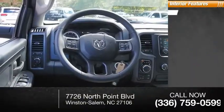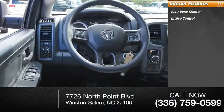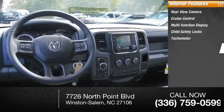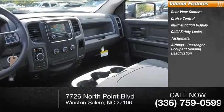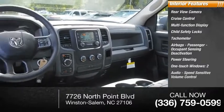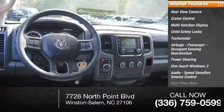Inside you'll find rear view camera, cruise control, multi-function display, child safety locks, tachometer, airbags, passenger occupant sensing deactivation, power steering, one-touch windows two, audio speed-sensitive volume control, and rear floor mats.